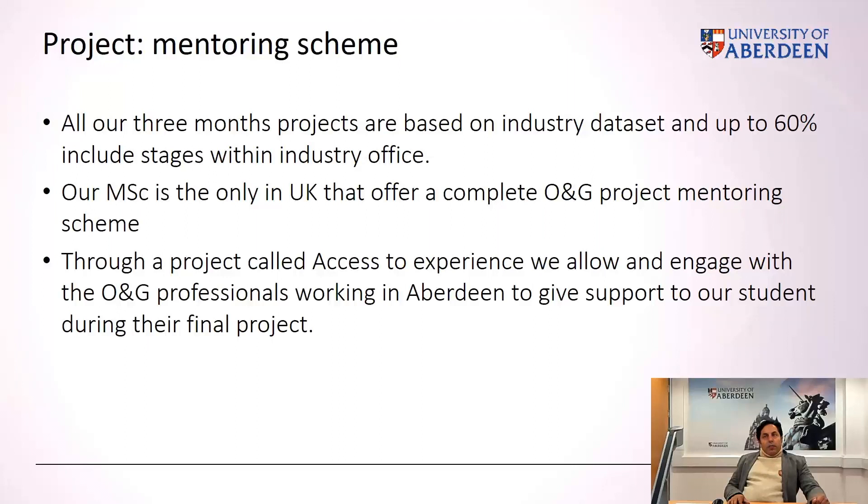The project is essentially a three-month project entirely based on industry data sets, and up to 60% of students will have the chance to spend time in an industry office. Our MSE is the only MSE in the UK that offers a complete oil and gas project mentoring scheme. All students, whether based in our department or in an industry office, will have an oil and gas professional mentor to help guide them through the project. This is organized through a program called Access to Experience, engaging oil and gas professionals working in Aberdeen to support students during the final project.